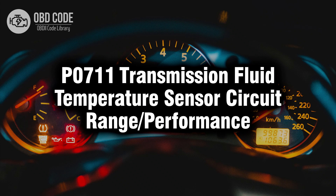Welcome. In this video we will talk about code P0711, its symptoms, causes, and possible solutions.